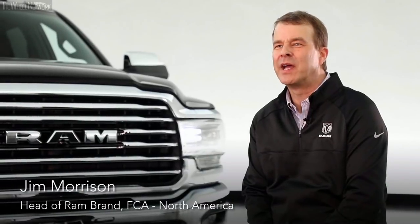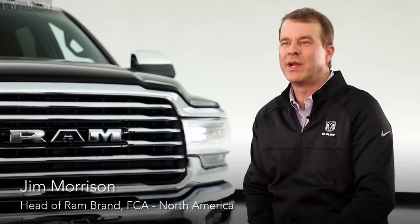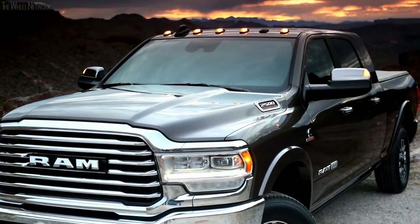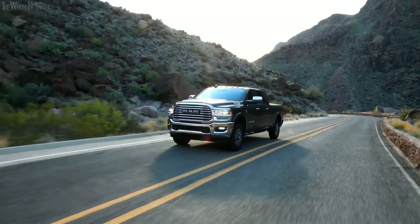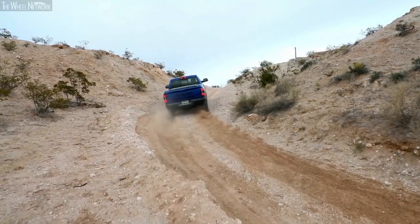The heavy-duty truck segment is defined by workloads — what we call three-quarter ton and one-ton trucks, our 3500 series one-tons and 2500 series three-quarter-ton pickup trucks. It's really defined by the customer who's looking for reliability, durability, and of course power and capability in order to get the toughest jobs done.